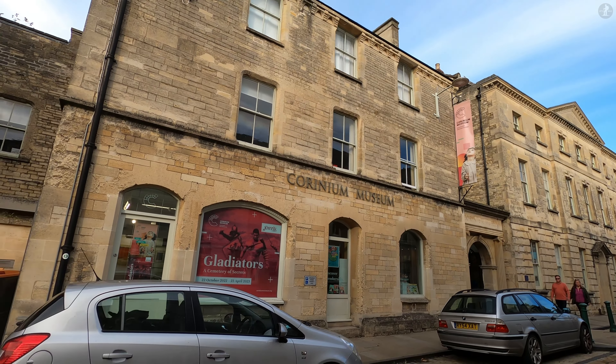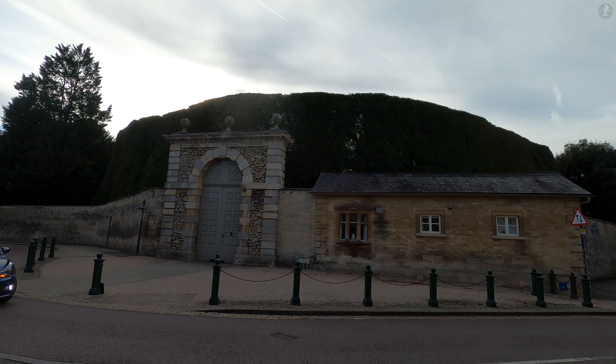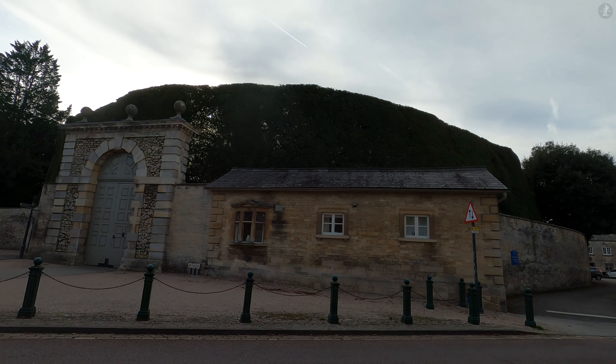The amphitheatre was built in the second century AD, and it was so large that it could hold as many as 8,000 spectators — a huge number, considering that the population of what was then Corinium was around 10,000. In the 1,900 years since, Cirencester's population has doubled to around 20,000, but back in the Roman era this town was second only in size to London, or Londinium as it was known then.